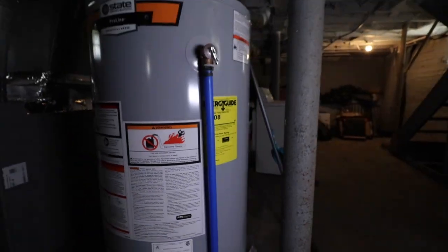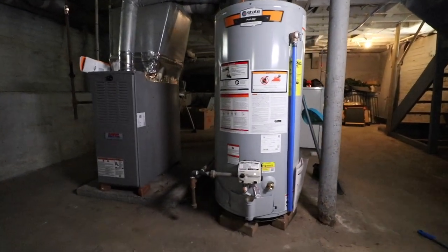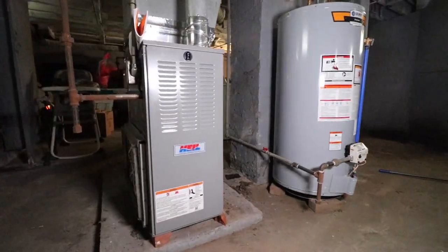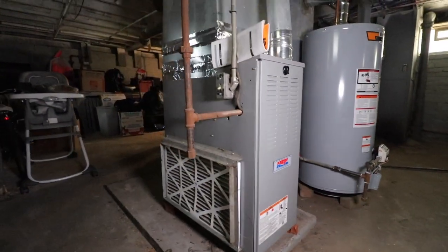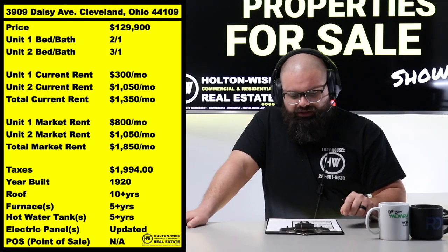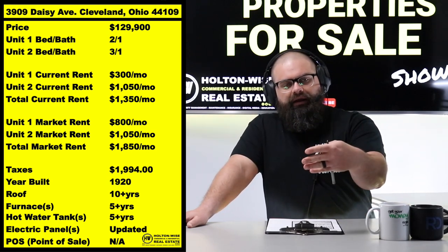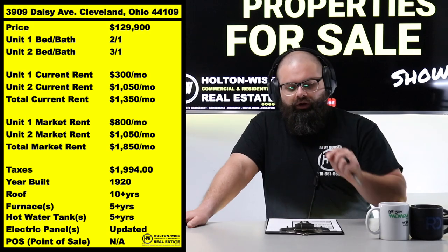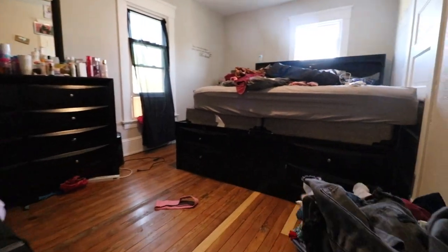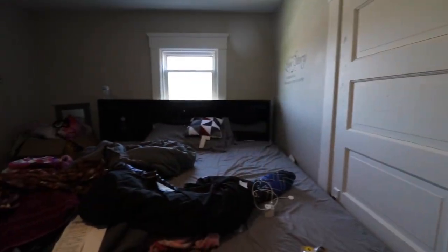The only negative to the side-by-side duplex is there aren't as many of them built in the area. In the Cleveland market, like 95–98% of two-family buildings are up-downs. So it's very infrequent that you get to buy something a little better — a side-by-side — which is going to feature higher rent per unit and longer tenancy.